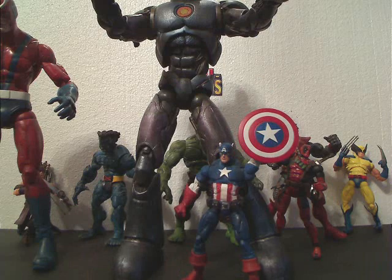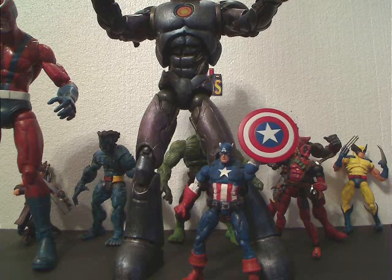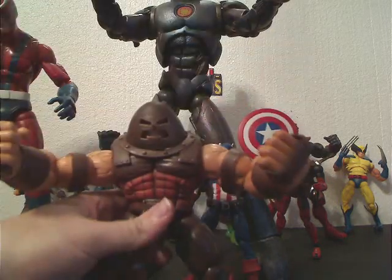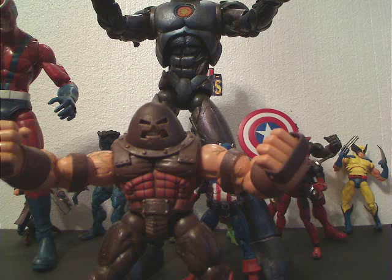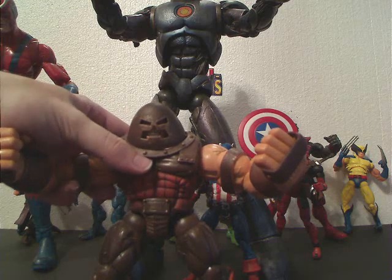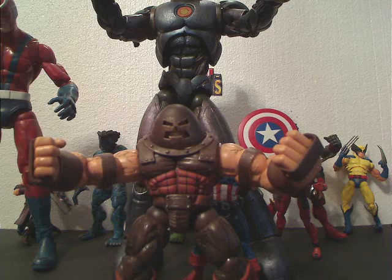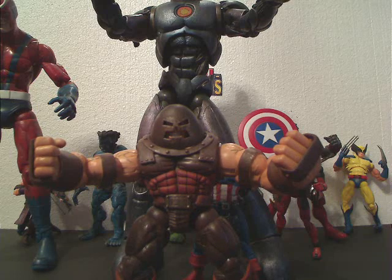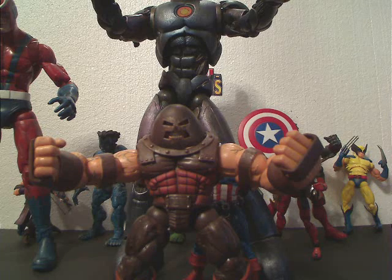Number 1 — who could number 1 be? The number 1 Marvel Legends figure ever made — drumroll please — the Marvel Legends Series 6 Juggernaut. Sick figure, man. I prefer it to the Marvel Select figure; I've said that in my review and I know many of you do too — obviously you wouldn't have voted this guy in. This guy got 320 points. It was a landslide — he beat Cap by almost 50 points. Just an awesome, awesome figure. The single greatest Marvel Legends figure ever made is the Marvel Legends Series 6 Juggernaut.